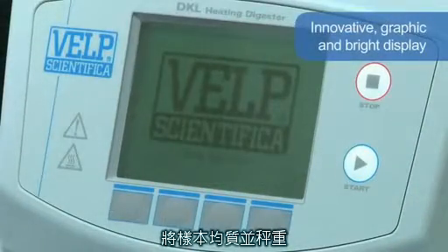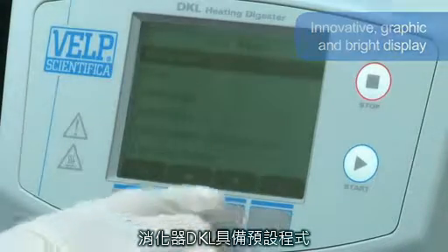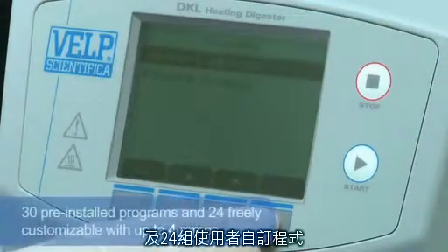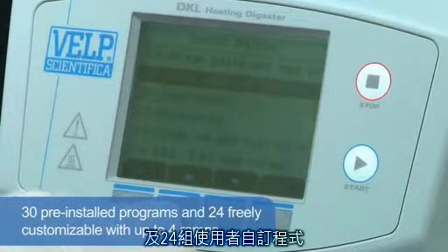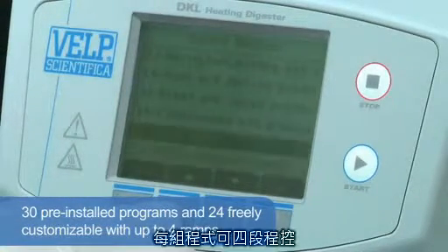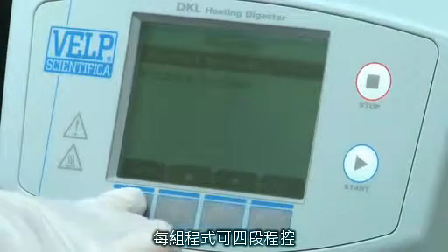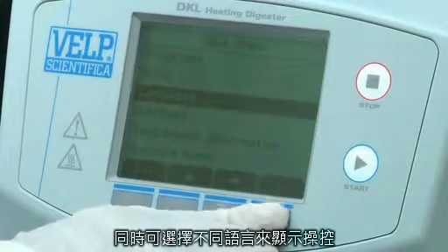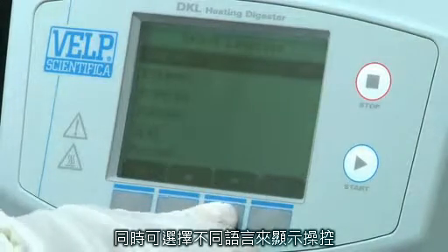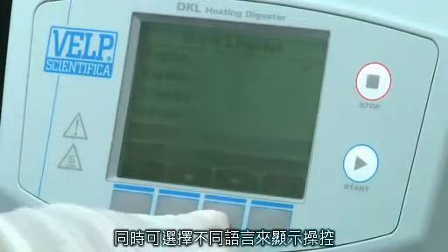An innovative graphic and bright display guides the user in a simple and fast way, planning and monitoring the various digestion phases. A 30-program library is pre-installed according to the most common applications. 24 programs can be freely customised with up to 4 ramps for digestion of particular samples. Understanding is improved by the selection of the user's own language such as Spanish, Chinese or Russian, with a variety of languages pre-installed and the ability to request many others.